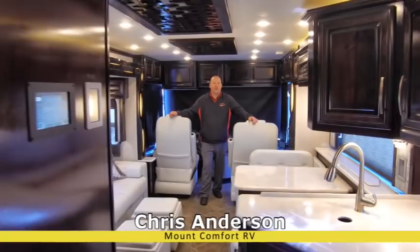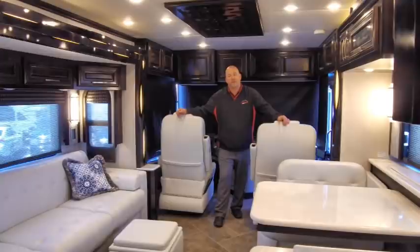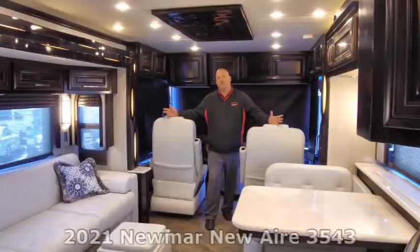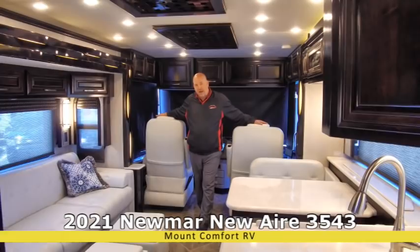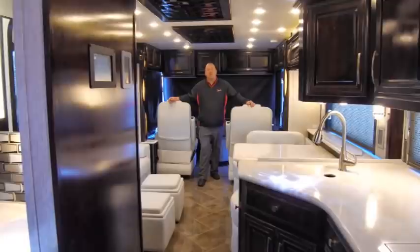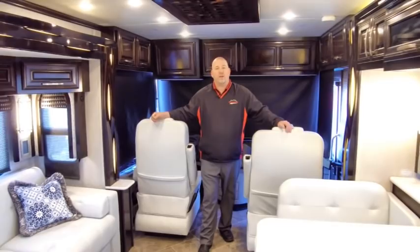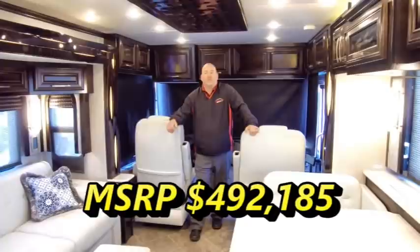Hi everyone, Chris Anderson with Mount Comfort RV. Today we're going to wrap up the COVID Chronicles, all these videos we've done to take you through the Newmar lineup. I promised you a 2020 New Air to close it out, but our 2021 New Air guide is here, so you'll have to forgive me if I show you a 2021 New Air instead. This is the 3543 floor plan and it is a 2021 — one of the only ones in the country. These are the ones Newmar built to bring to the dealer's show; they are pristine and ready to go. This is for sale currently at Mount Comfort RV, and Tony's going to flash the price up on the screen right now.